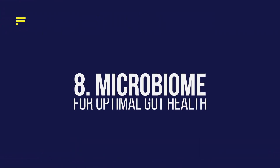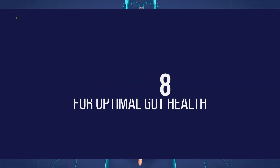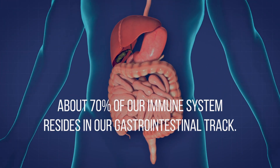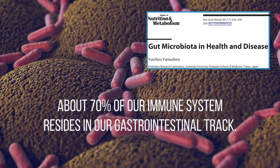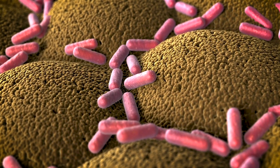Number eight: your microbiome. Did you know that up to 70 to 90% of your immune system actually resides in your gastrointestinal tract? Our intestinal microbiota plays an important role in modulating and training our immune system from a young age. For optimal gut and immune health, make sure to eat a high-fiber diet with a high diversity of plants and high-fiber foods.